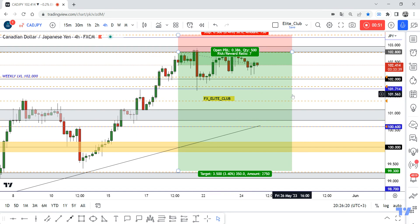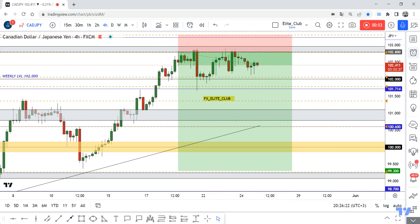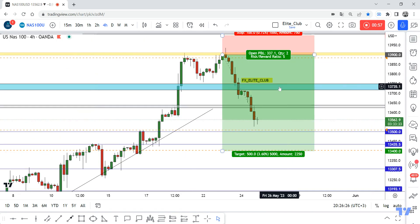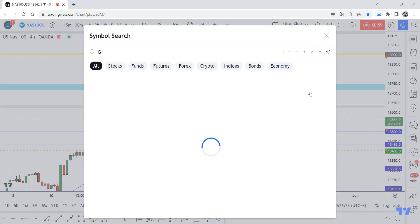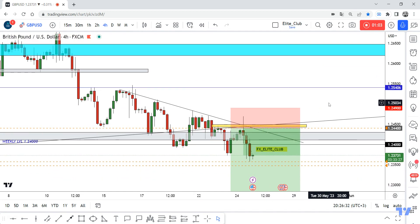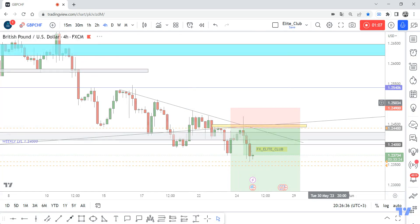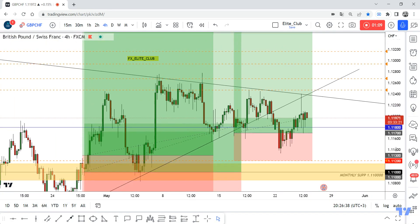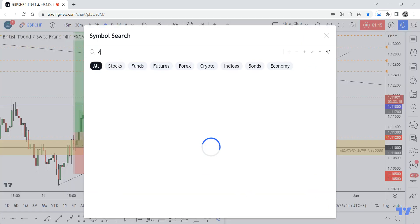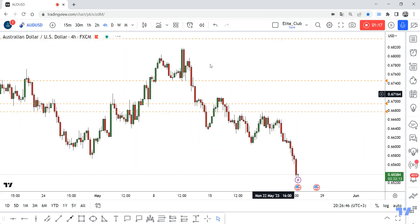And a back-test on Nasdaq — I also have a trade there, 350 pips, zero drawdown. GBP/USD 100 pips. GBP/CHF from two weeks ago, more than 300 pips across those three entries.